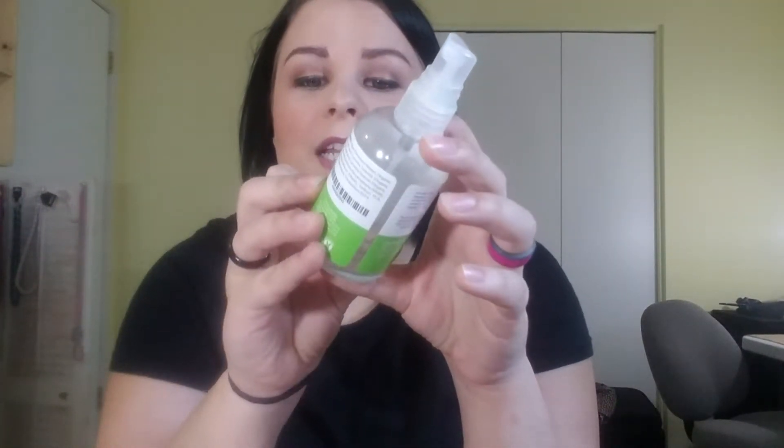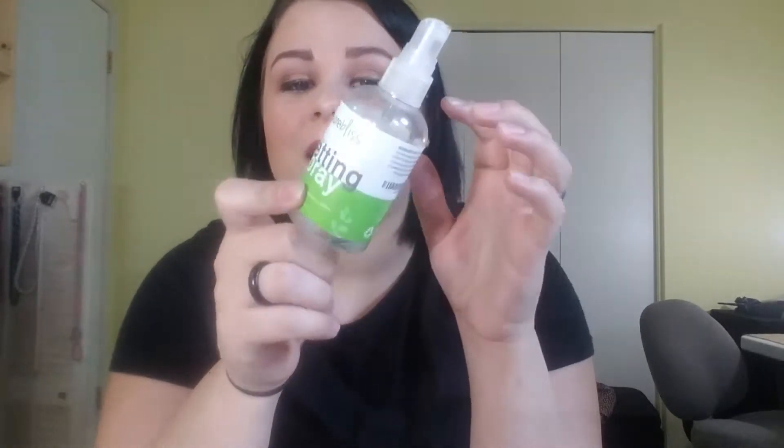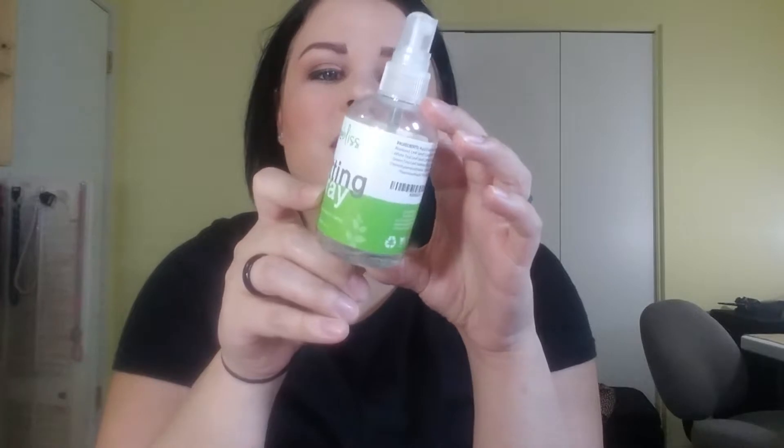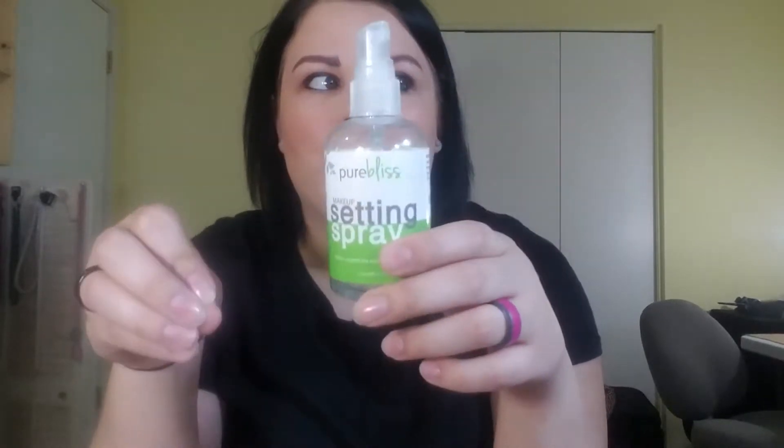The next thing is Pure Bliss Makeup Setting Spray. This is an organic tea extract kind of spray. I actually really liked this one — I was kind of impressed with it. It did work pretty well. I don't think it really extended the life of my makeup, but I like the way it made my makeup kind of meld together. I like the way this one felt on my skin and I would definitely repurchase this. I also got it off of Amazon just in case you're curious where you can pick it up.